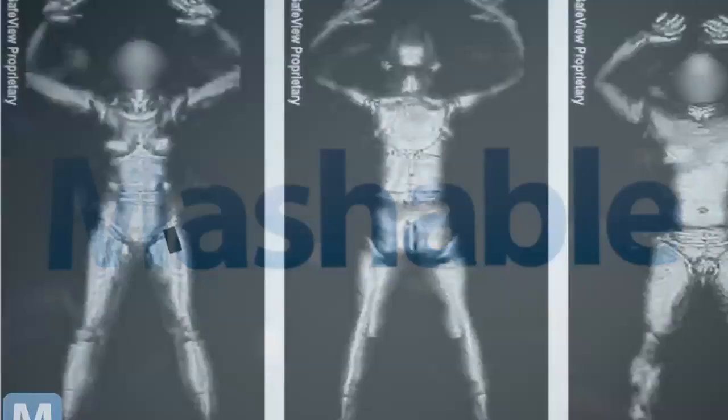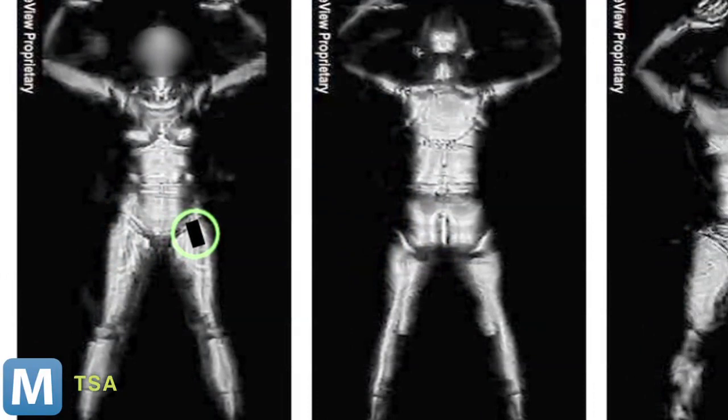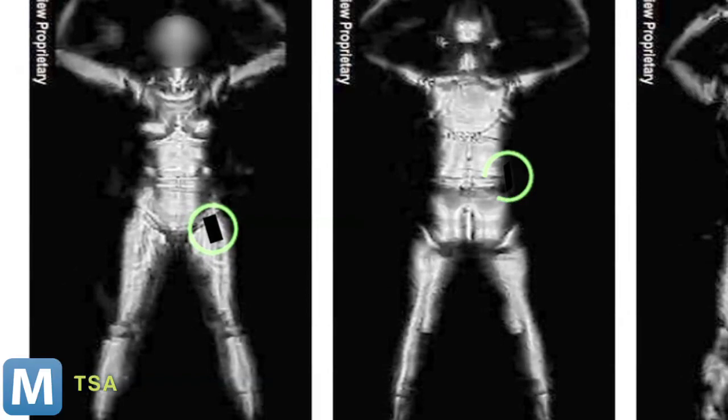Here's how he did it. When the TSA body scanner photographs a traveler, he or she appears against a black background and all metal objects on that person also appear black. Corbett asked: what if a person was carrying a metal object on his or her side — wouldn't it just blend into the background? After allegedly strolling through two airport full body scanners undetected, his conclusion is yes.